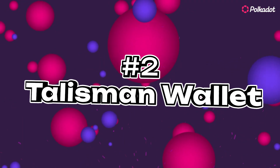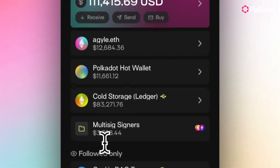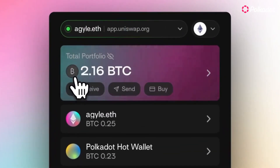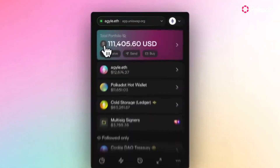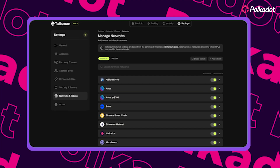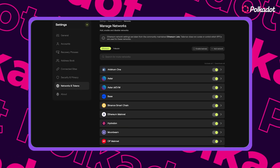Number two: Talisman Wallet. Talisman is the ideal spot for PC and web users who also want access to their established EVM wallets. With Talisman, you can quickly upload all your wallets onto its platform and manage them all in one place. Plus, they have seamless support for Ethereum, Arbitrum,